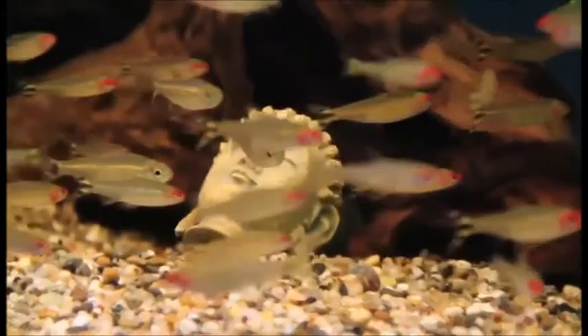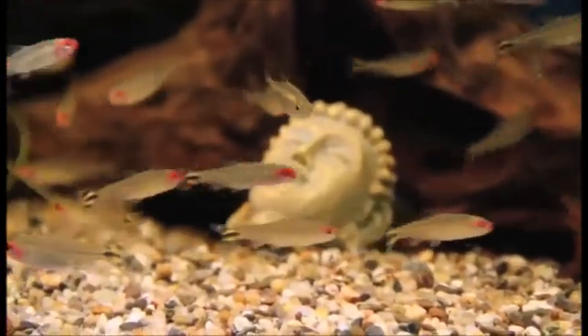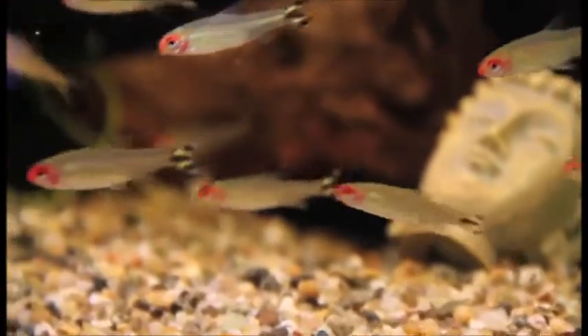It's also one of the best schooling tetras, in the fact that they follow each other all over the aquarium. You just need to watch a huge school of these fish in the natural habitat or in an aquarium. They do really well in planted aquariums and are not aggressive to other fish, so they make a perfect aquarium fish.